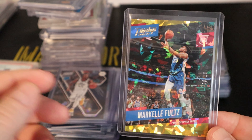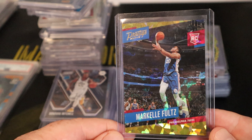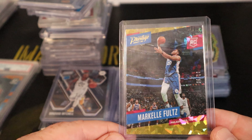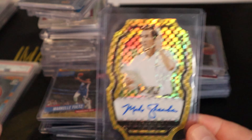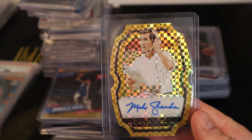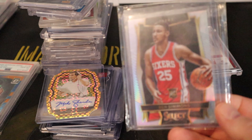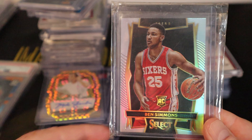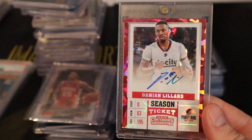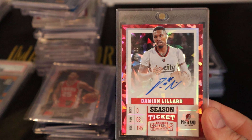There's a Markelle Fultz gold cracked ice Prestige numbered to 10. A Mike Shanahan — legendary Broncos head coach — autographed, numbered to 5. A Ben Simmons Select Silver Prism rookie. And a Damian Lillard cracked ice numbered to 23, Panini Contenders.